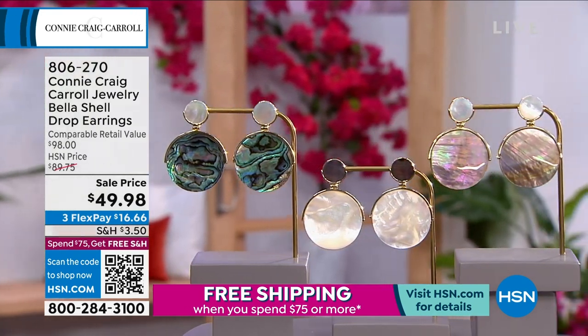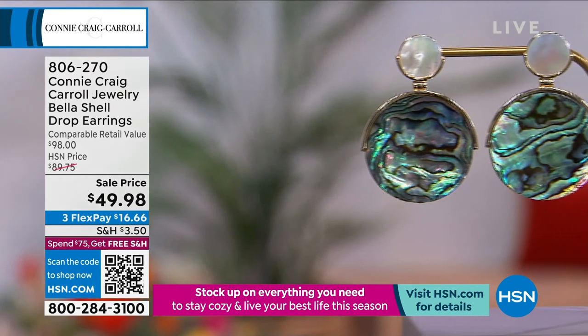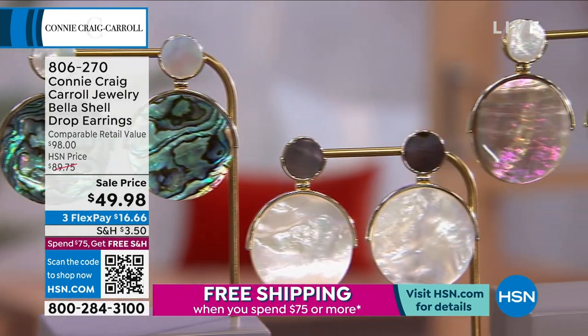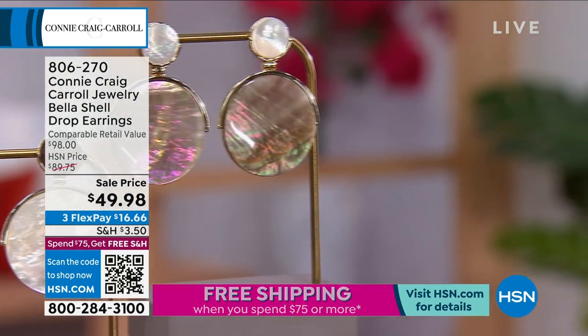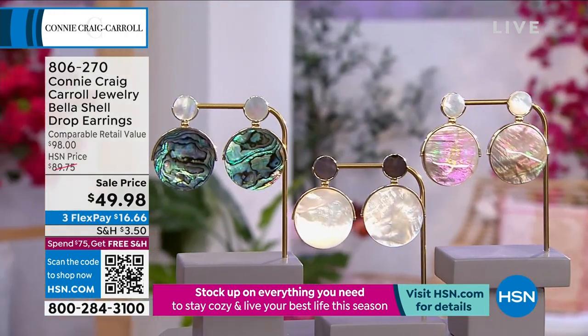You have seen me wear, hosts wear, models wear, stylists wear — I would say customer pick number one, one of the top selling earrings that Connie's ever brought to us. And I'll tell you, they have never been $49.98. It's the best value hands down. Wait till you see the detail work on here.